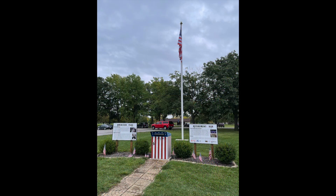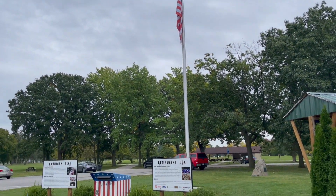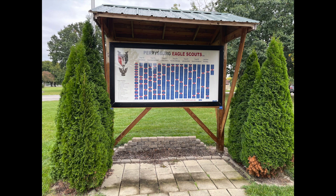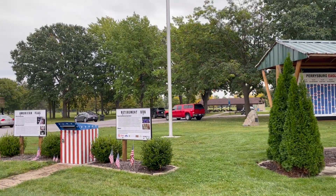Feature number one: where Kip Bolus Drive ends at the parking lot, there's a flagpole with an American flag. In this same area you'll find an American flag retirement box — placed there as an Eagle Scout project, sponsored by local businesses — and a sign with the names of Perrysburg's Eagle Scouts. American Legion Post 28 in Perrysburg disposes of retired flags. You don't have to notify them; just drop off your flag and they'll take care of the rest.